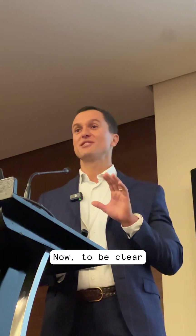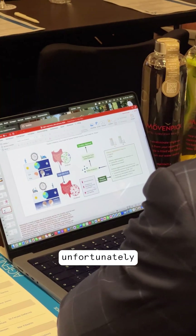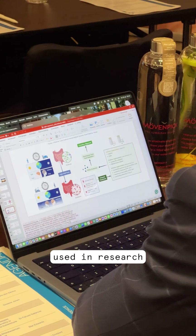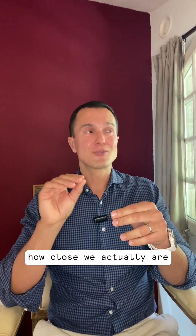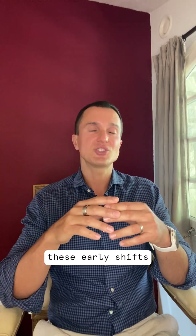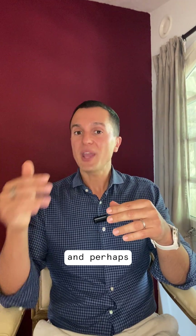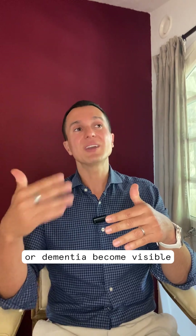Now, to be clear, these aren't routine clinical tests yet, unfortunately. They are mainly used in research or highly specialised labs. But they highlight how close we actually are to being able to detect this early shift objectively, and perhaps even years before symptoms of Parkinson's or dementia become visible.